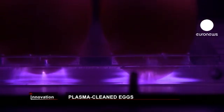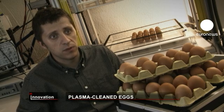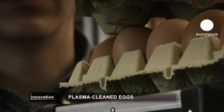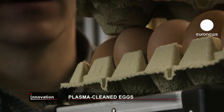The plasma works in several ways. Most importantly, it creates UV emission, a widely used sterilization procedure. It also produces ionized particles that kill bacteria too.